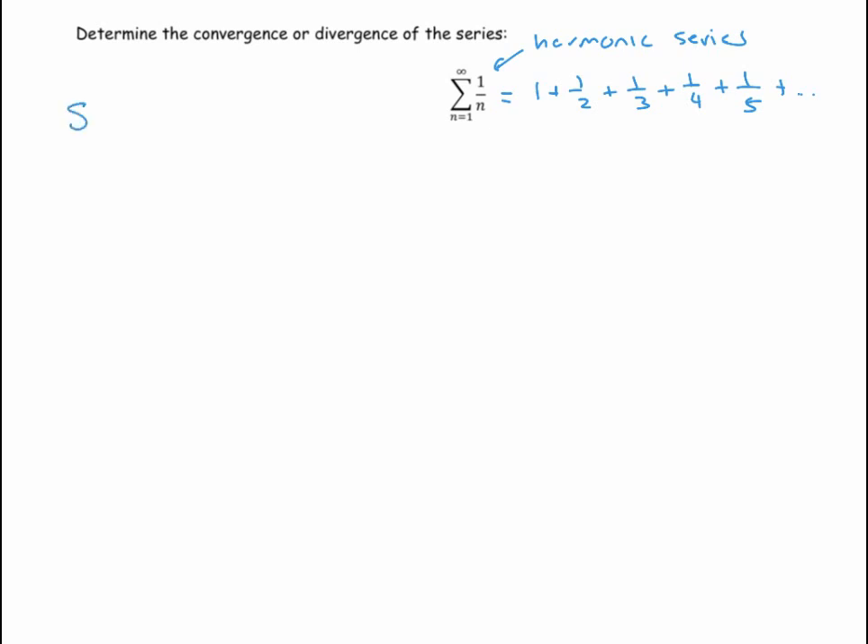The way we're going to show this — instead of using calculus and areas — is to show that the harmonic series is bigger than another series. That other series is just a half plus a half plus a half plus a half, so you're adding a half forever, which is clearly infinity. We're going to show that the harmonic series is bigger than that.